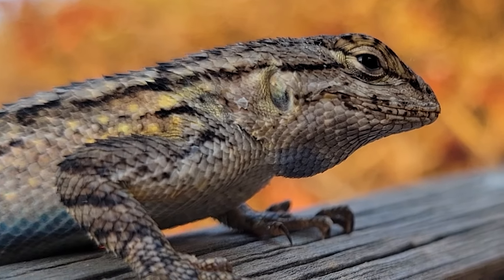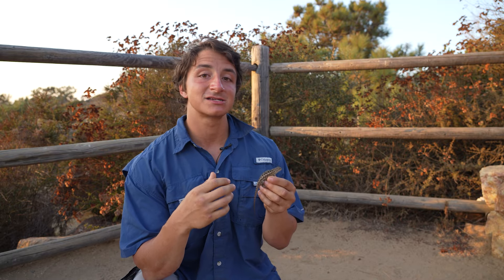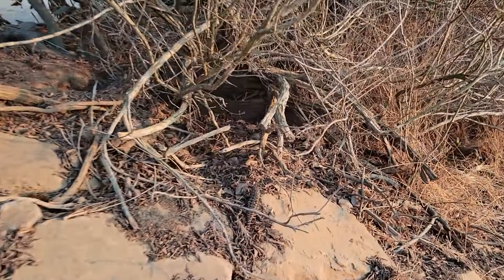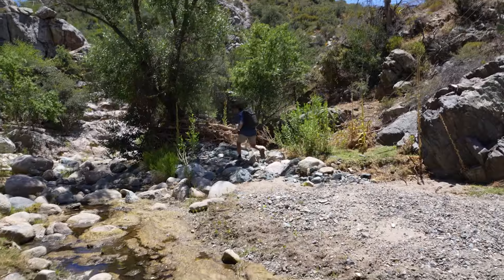I think this is a really special species, and even though it is literally the most common lizard in this area, it's still a really important part of our ecosystems. But we didn't come here for lizards — we came here for snakes. Gopher, gopher, gopher!